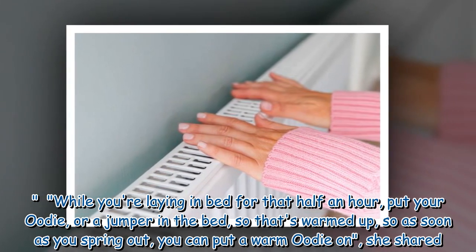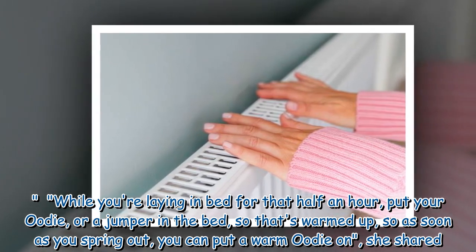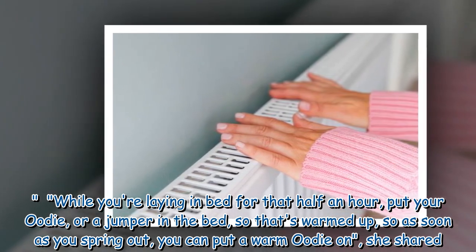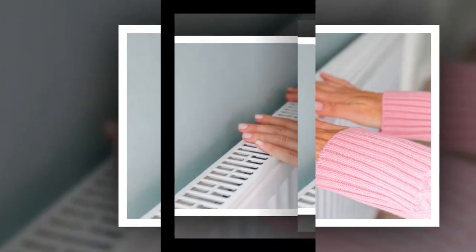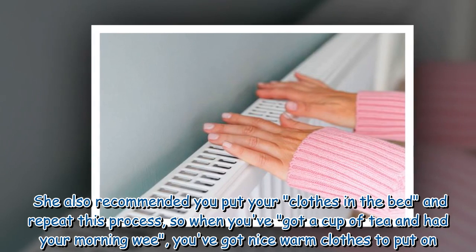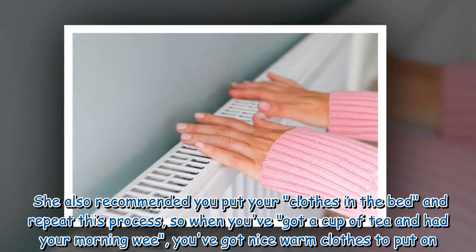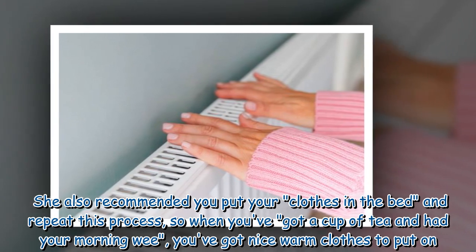While you're laying in bed for that half an hour, put your hoodie, or a jumper in the bed, so that's warmed up, so as soon as you spring out, you can put a warm hoodie on, she shared. She also recommended you put your clothes in the bed and repeat this process, so when you've got a cup of tea and had your morning wee, you've got nice warm clothes to put on.